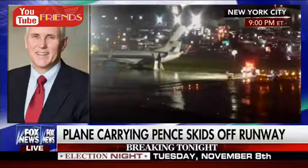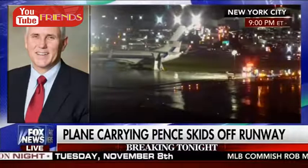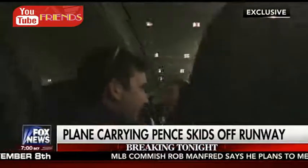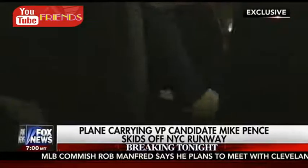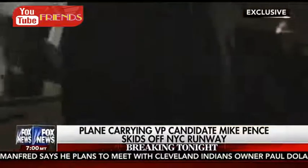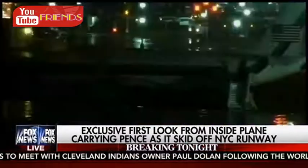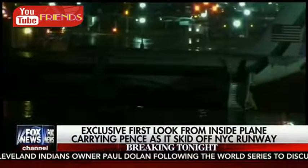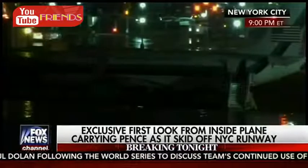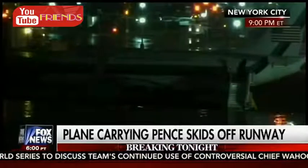Tonight, a plane carrying vice presidential candidate Mike Pence just slid off the runway at New York's LaGuardia Airport. We just got exclusive video from inside the plane — the very first images of what was going on as the aircraft carrying Governor Pence and the press pool slid down the tarmac, unable to stop. Welcome to The Kelly File, everyone. I'm Megyn Kelly. You're looking at brand-new pictures of the moment a plane carrying the vice presidential nominee on the GOP ticket slid off the runway at LaGuardia Airport on a rainy night here in Manhattan.